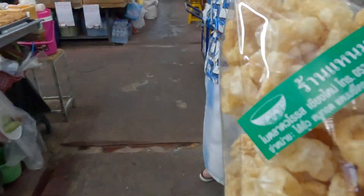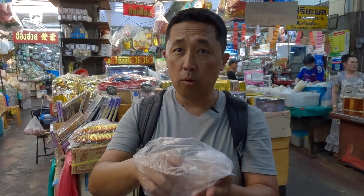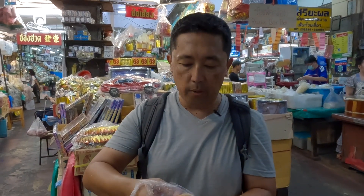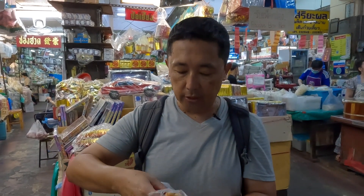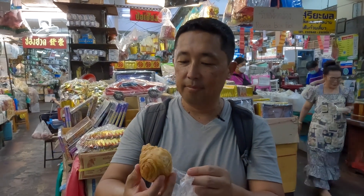We're going to start off by eating this puff pastry that had taro. There's taro in it, and we were walking by and saw this — it's really interesting. Let me try it out — it's light and flaky.